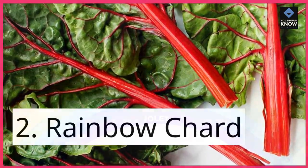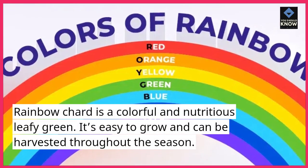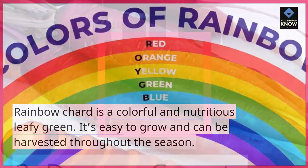2. Rainbow Chard. Rainbow chard is a colorful and nutritious leafy green. It's easy to grow and can be harvested throughout the season.